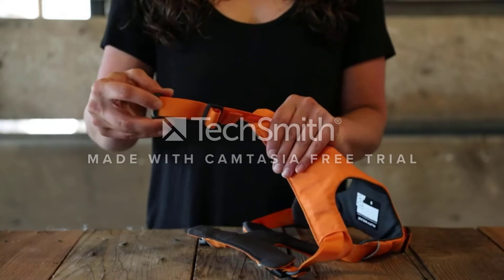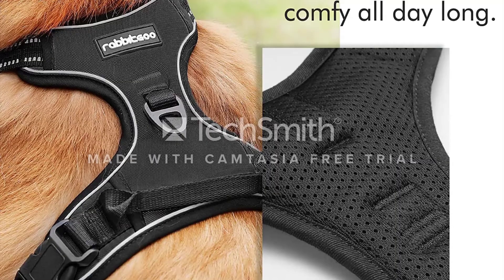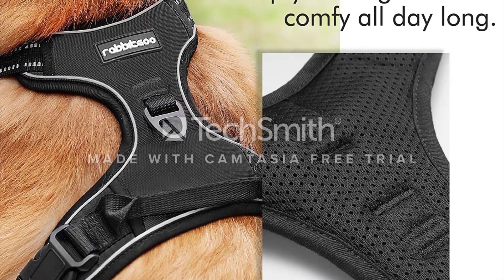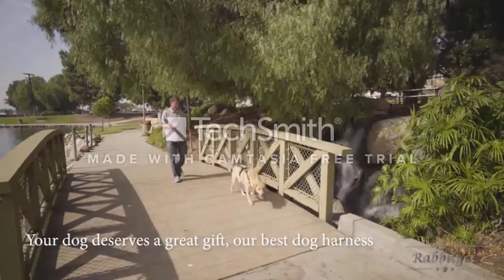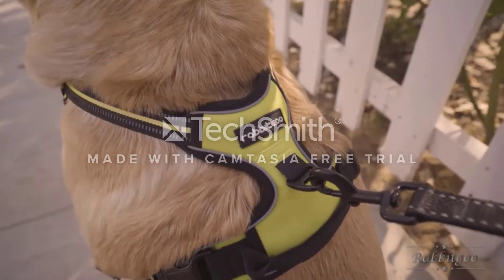Made from durable nylon and thoroughly padded, the harness protects your dog's skin from uncomfortable rubbing, while breathable mesh keeps things cool. Super bright reflective piping makes it easy to spot your pup during night walks and low-light conditions.